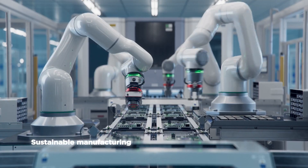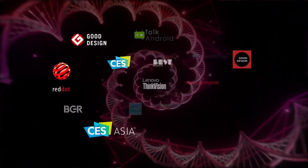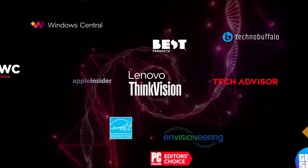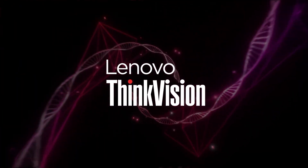We believe ThinkVision is where sustainability and design collide — our double helix. It's why we have over 200 awards and certifications across sustainability, design and media. Innovation is the DNA that drives ThinkVision forward.